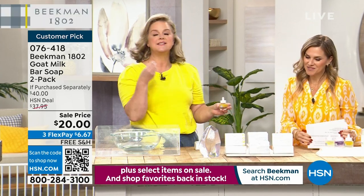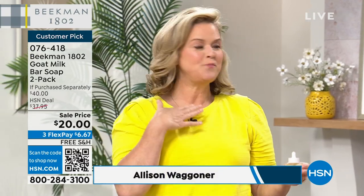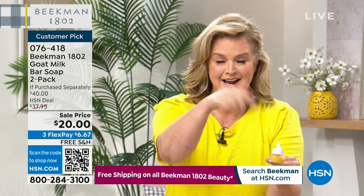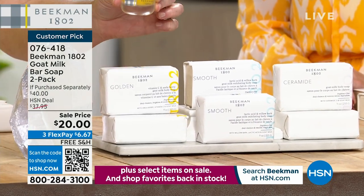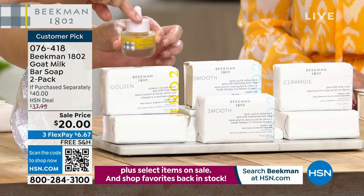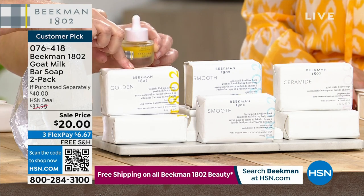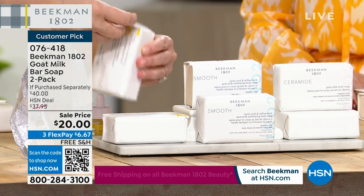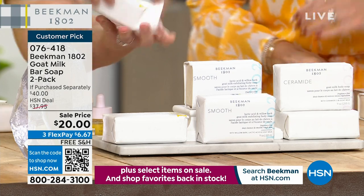Dr. Brent, one of our founders, said one time — why are we stopping skincare at the face? We took our number one top-selling bar of soap, and for the Golden version, we dropped the whole container of the Golden Booster inside. Let me show you this — look at the Golden Booster in terms of color.